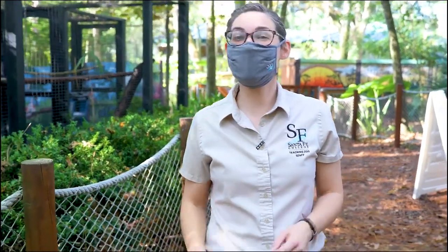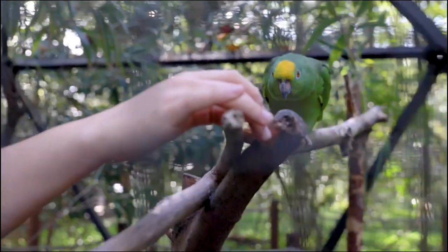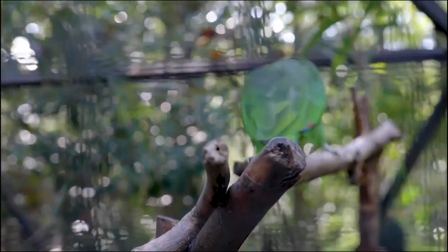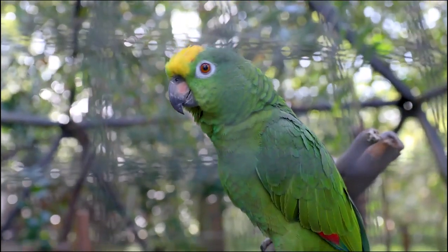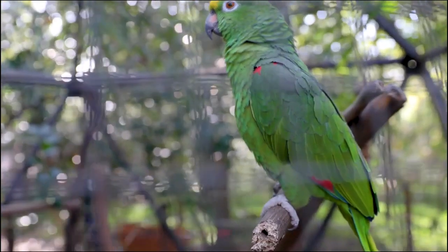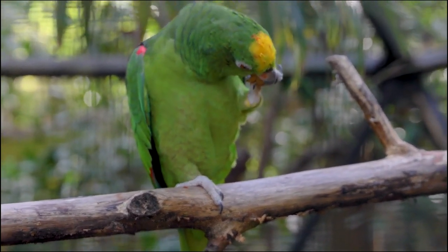Ernest the Yellow Crown Amazon hatched right here at our zoo in 2009. She has a curved bill too, but it's much shorter than Clark's. Instead of using a long curved bill to forage in holes, parrots have a strong hook bill that is perfect for opening up seeds and cracking nuts. She also has very special feet with a zygodactyl arrangement, so her toes look like an X — perfect for walking on branches and holding her food. Watch how effortlessly she can crack open a nut.